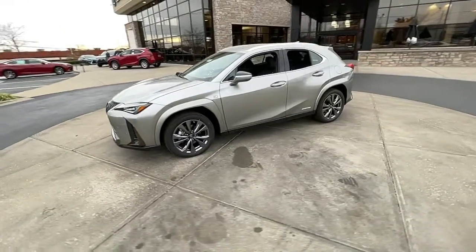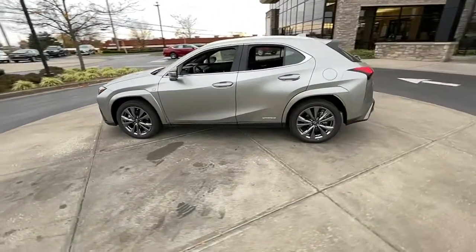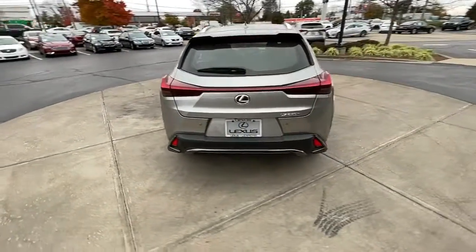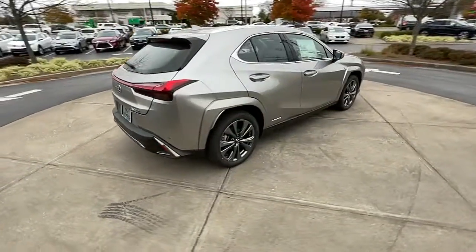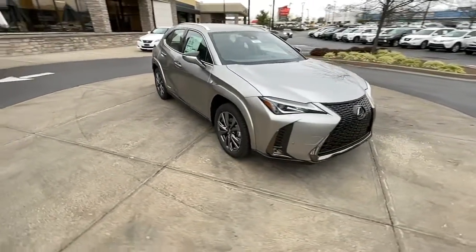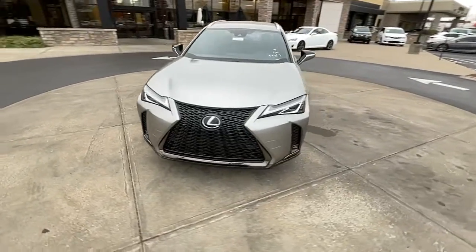You will love the features of this 2022 Lexus UX. Take a look at the features this spirited UX has to offer. From its luxurious cabin and nimble handling to its premium safety and infotainment systems, this inspired compact crossover energizes your daily drive.